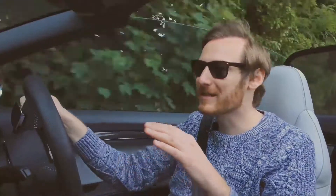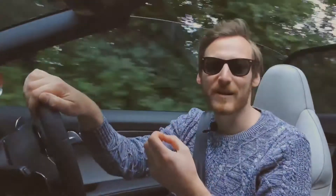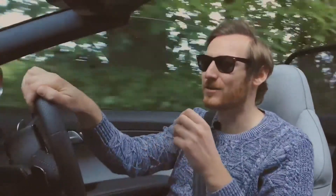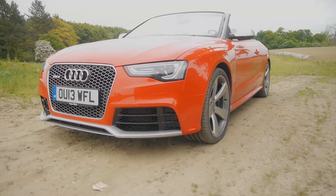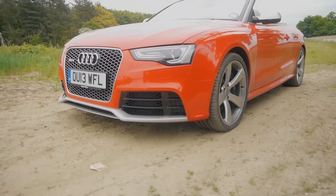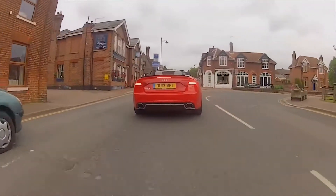On the outside, this car just oozes aggression. It looks like a lion that's ready to pounce. Any angle you look at, it just looks mean to be honest and you just fall in love with this car. People look at it all the time and the great thing is with the soft top, you can hear their comments just as you're driving past. It's just such a great looking car.